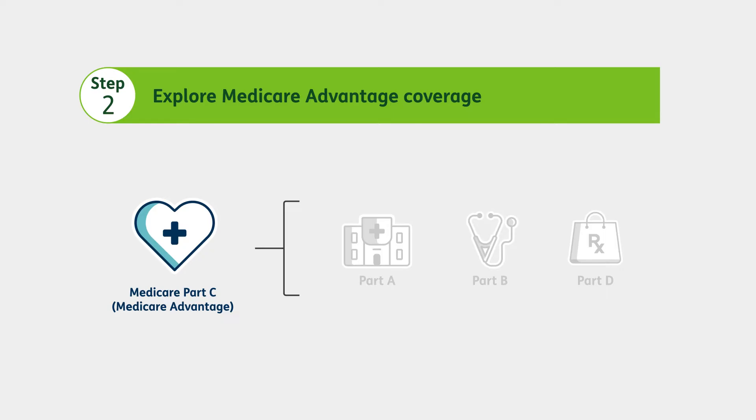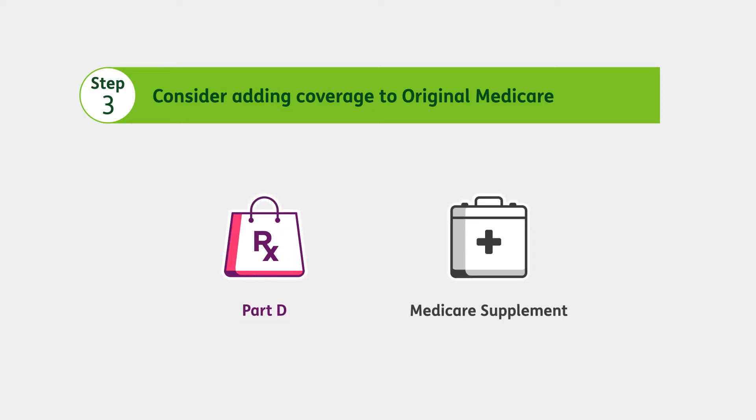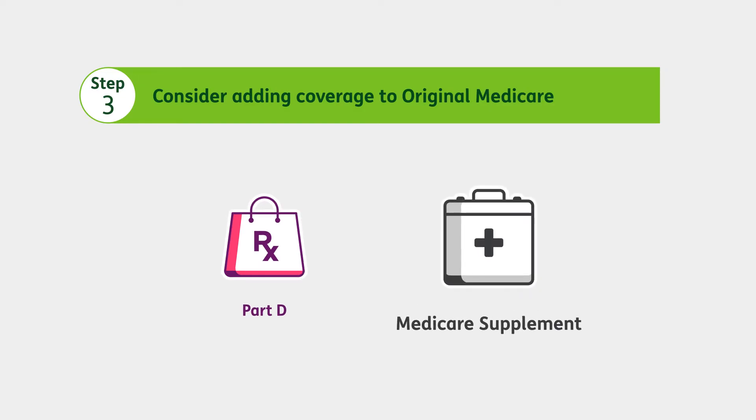You have a few options here. You could choose a Part C plan, also called Medicare Advantage plans. A Medicare Advantage plan includes all the benefits and coverage of Original Medicare. Our Medicare Advantage plans give you extra benefits, and some even include Part D drug coverage. You could also choose to add a standalone prescription drug plan, also called a PDP, which gives you Part D coverage, or a Medicare Supplement Insurance plan to help pay for any out-of-pocket costs you may have with Original Medicare.